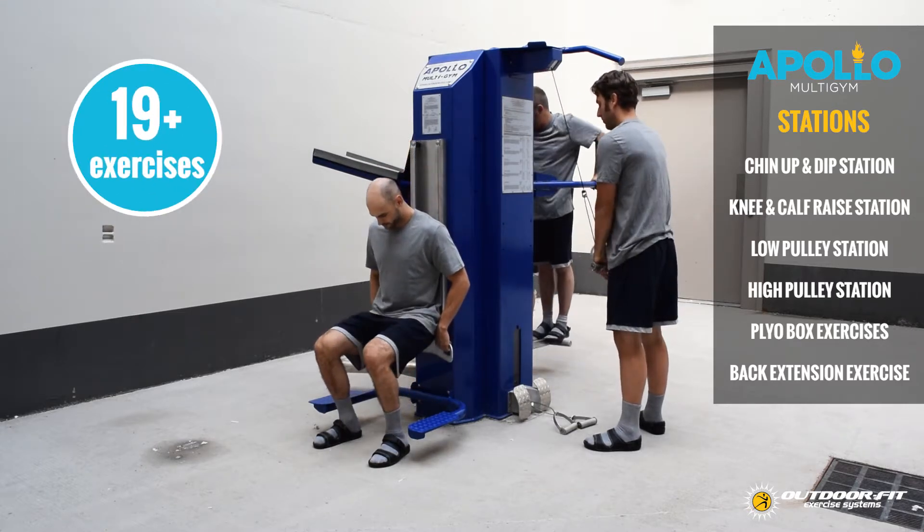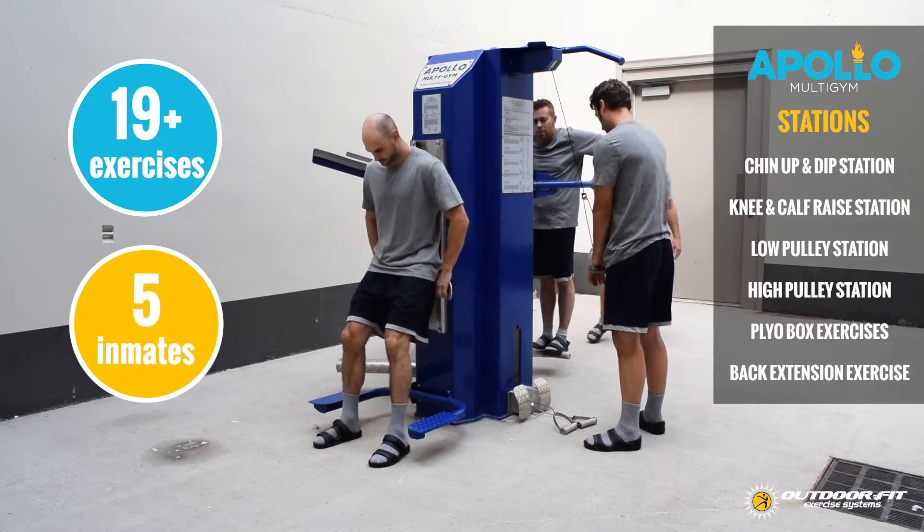The Apollo features over 19 different exercises and can be used by up to five inmates at one time.